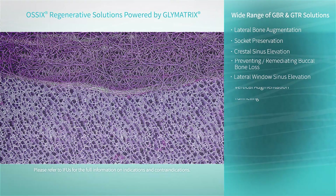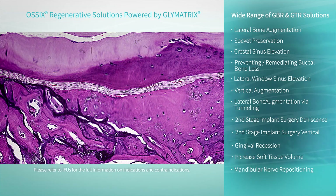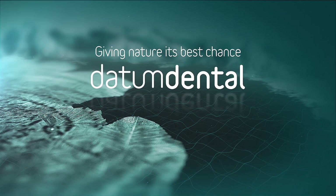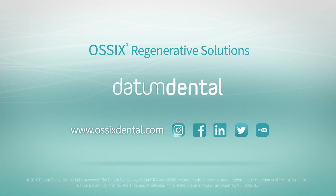Ossix regenerative solutions are used in a wide variety of indications, from routine procedures to challenging cases. Everything we do is designed to give nature its best chance. Ossix Brand by Datum Dental — Redefining Regeneration.